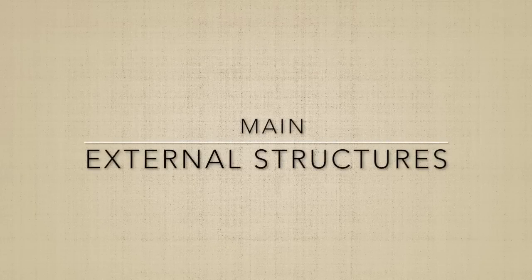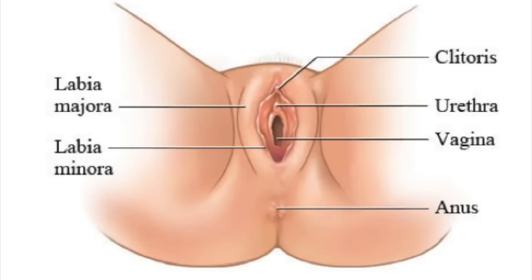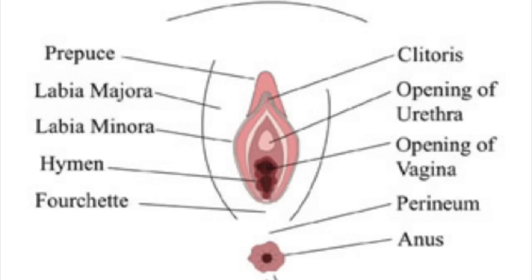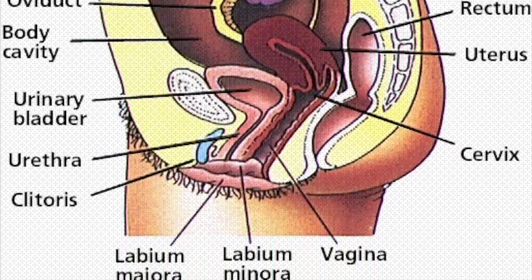The main external structures of the female reproductive system include the labia majora. The labia majora encloses and protects the other external reproductive organs. These are relatively large and fleshy and are comparable to the scrotum in males. The labia majora contains sweat and oil-secreting glands. After puberty, the labia majora are covered with hair.